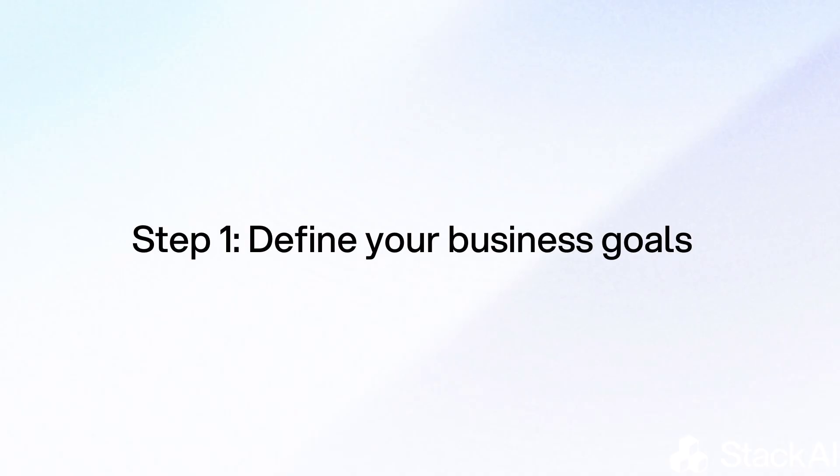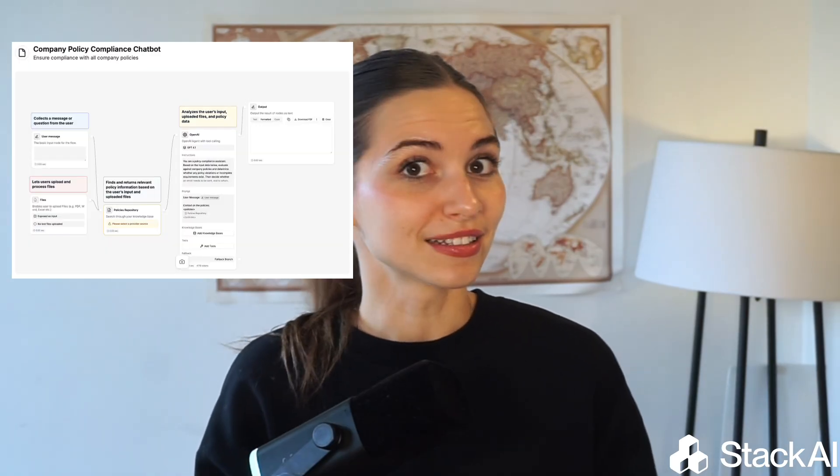Here's a practical framework that will make it easy to get started. Step one is to define your business goals. Don't start with tools, start with outcomes. Ask yourself: what real problem should AI help us solve? Is it compliance speed, customer satisfaction, or revenue growth?